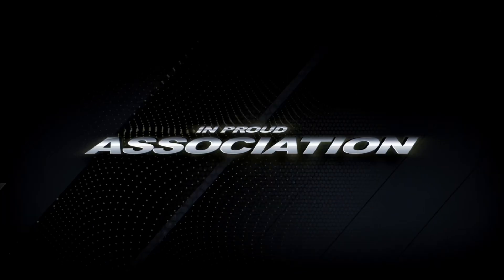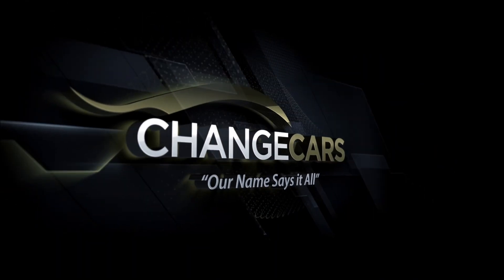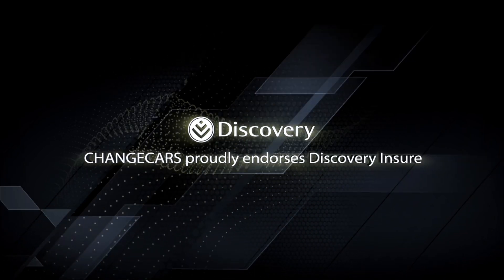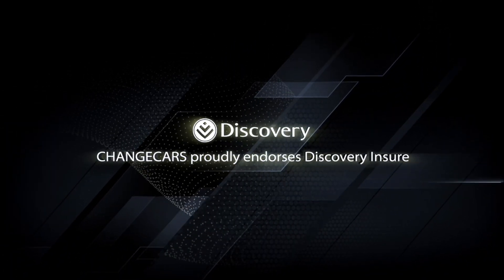Switch of South Africa is empowered and associated with Change Cars. Change Cars is a trusted online website because they work with trusted dealers and the best insurer in South Africa, Discovery Insure.